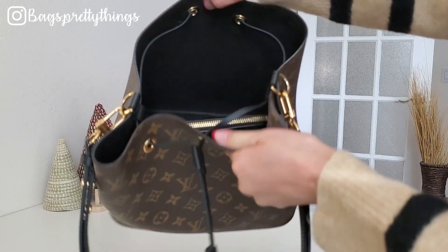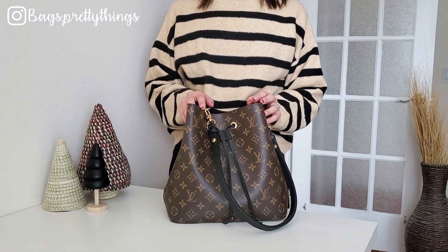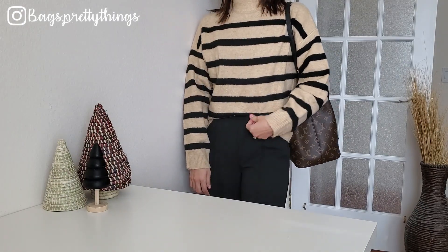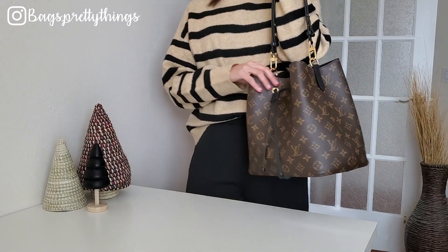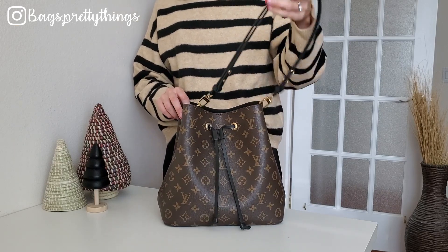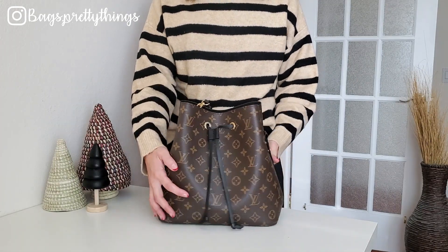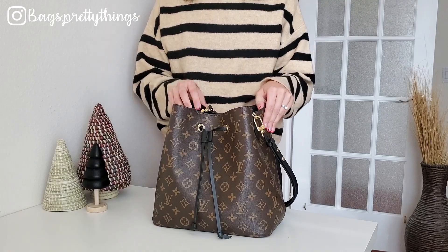I also purchased a lot of new bags this year, so I tend to carry newer bags more than reaching for older bags. This bag is kind of big and bulky to wear every day, and I've been more into low-key bags without logos recently. This one has LV monogram canvas all over. There's nothing wrong with it — I absolutely still love the style, it's very practical, and it goes with every outfit.